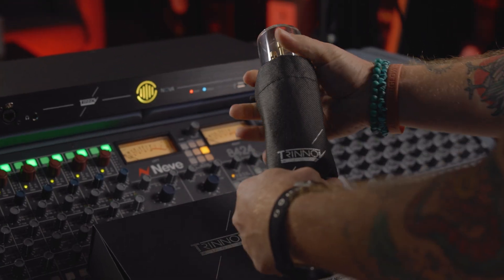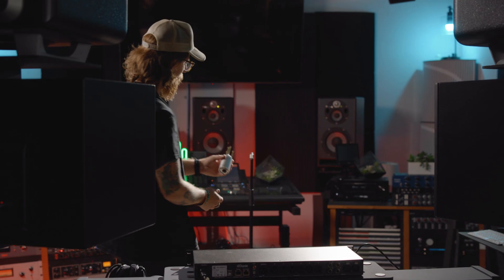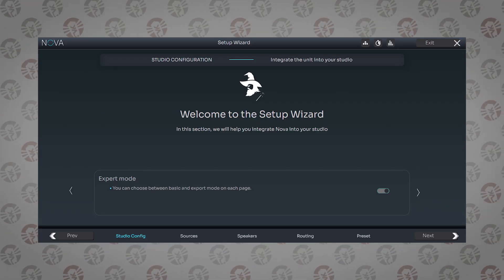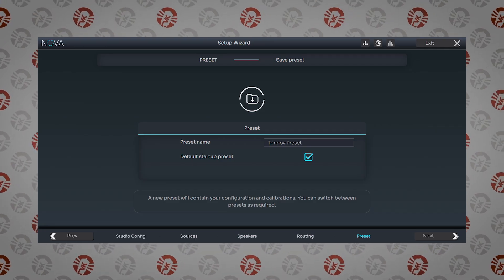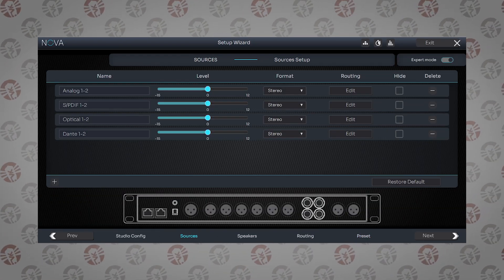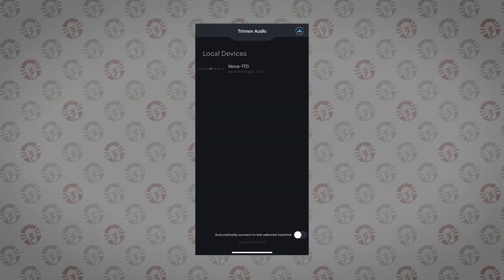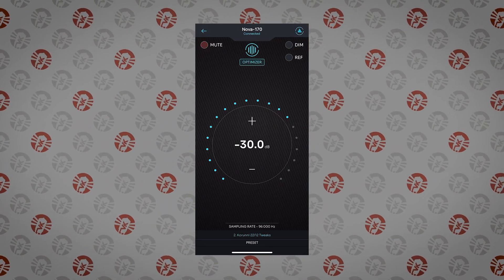When it comes to installing and controlling the Nova, Trinoff has dramatically updated their user experience. Studio owners can use the improved web interface for setup, which is extremely straightforward and offers a clear menu structure that guides through the process step by step. For further control, you can use the redesigned Trinoff app on your phone to change the settings.